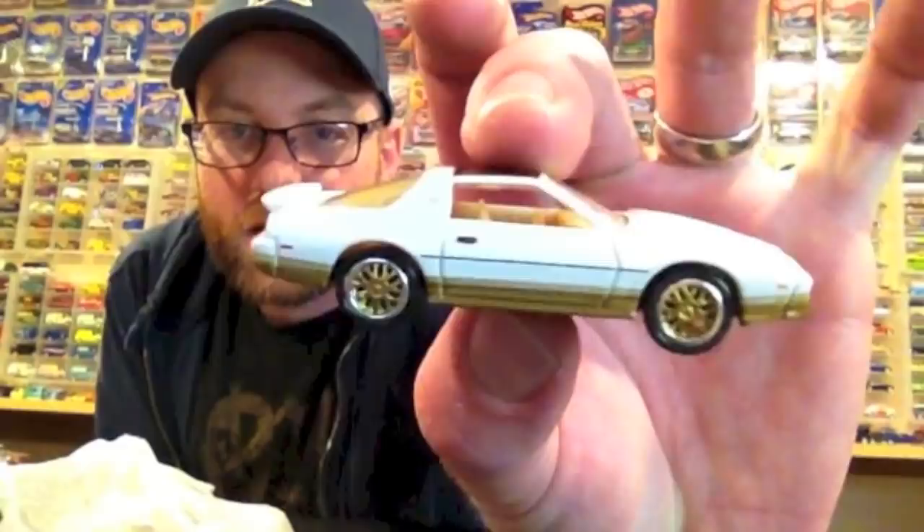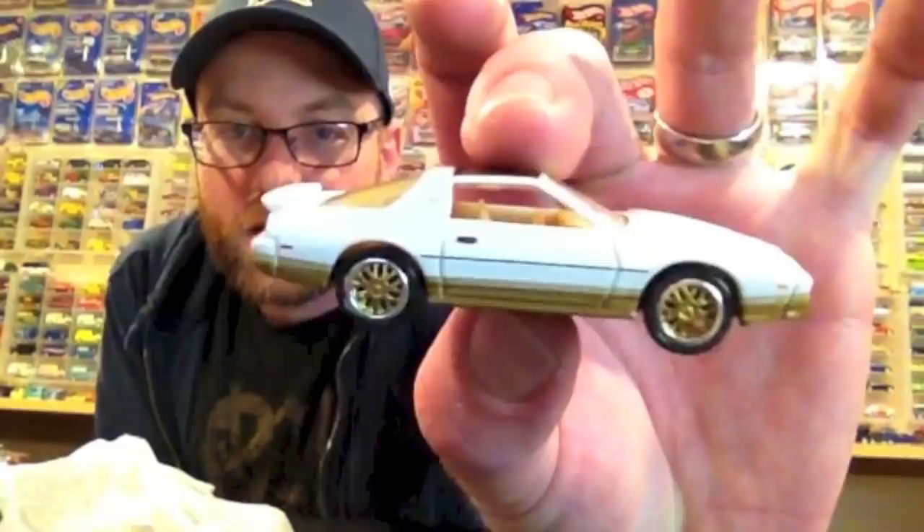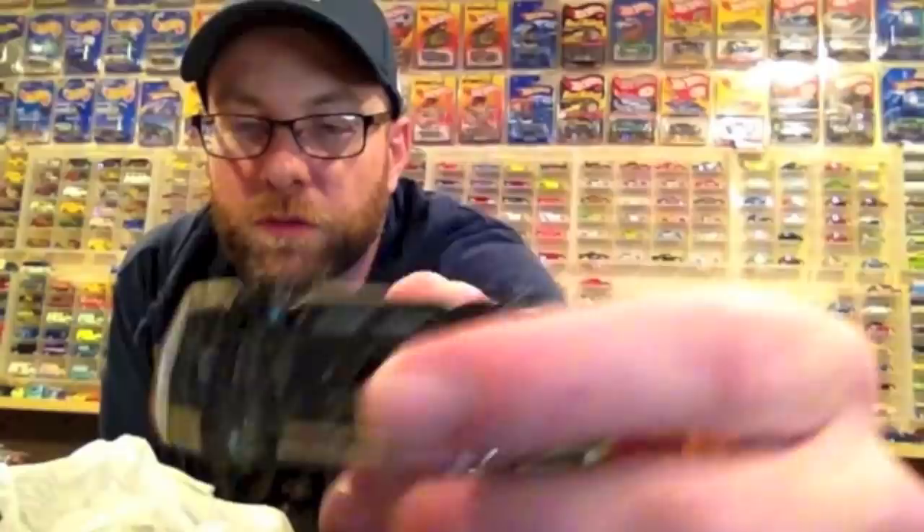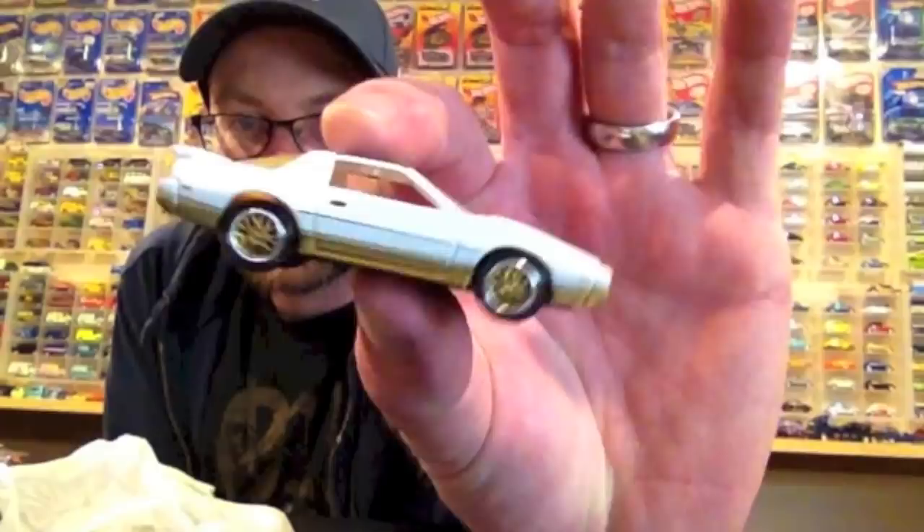Todd came over the other night and hooked me up out of the blue — that's sweet. This is a really cool Firebird casting from Johnny Lightning. It's got a plastic base and plastic tires, but these are some of the best looking plastic tires you'll ever see. We'll take a closer look at this in the second half.